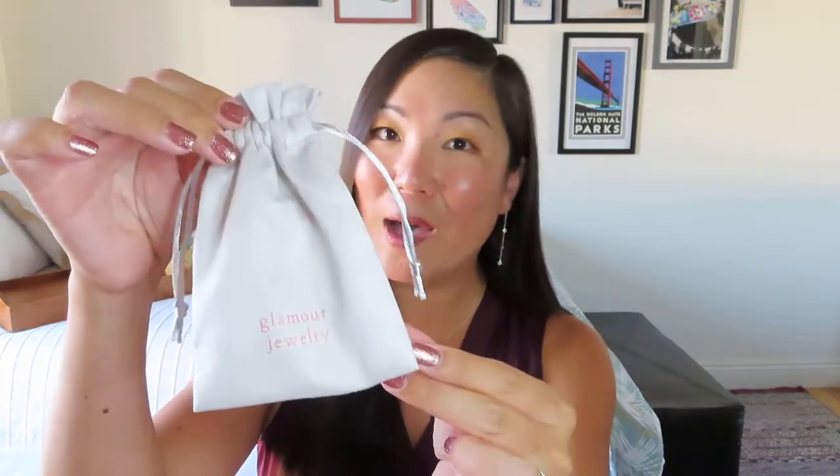Glamour Jewelry Box usually comes in a bubble mailer despite the name, so it should be more like Glamour Jewelry Mailer. Inside there's usually a little note card and then this cute little gray pouch that's got all three items inside. I'm very excited to see what we've got in this collection because I took a quick peek at the note card and it says this month's collection is inspired by Santorini, which I think is a gorgeous place to visit — I got to go there last summer.